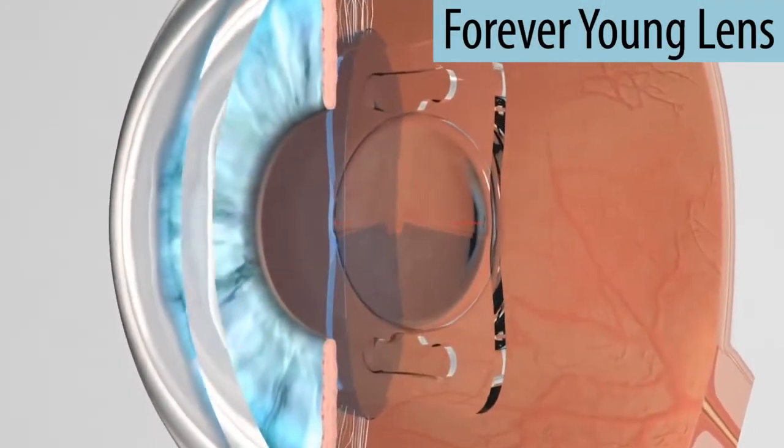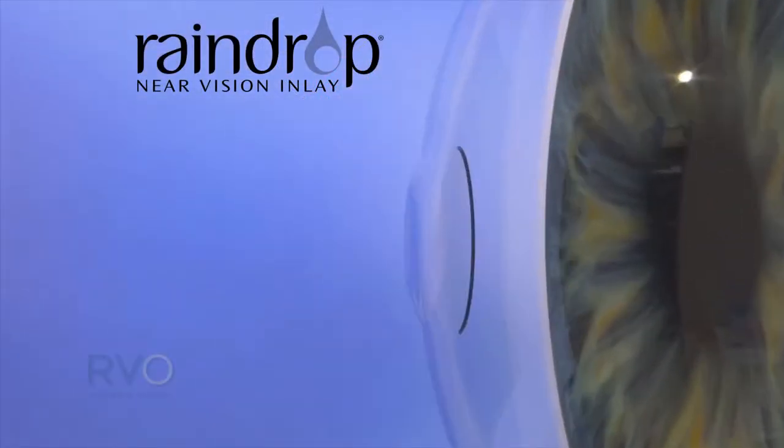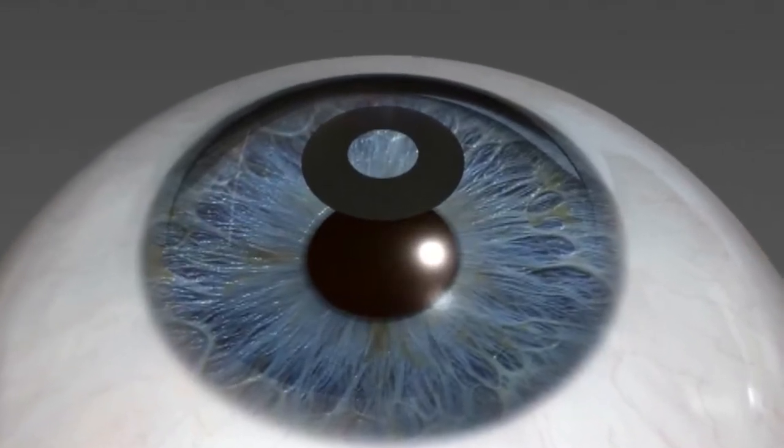we have Forever Young lenses, we have those cornea inlays, camera, and the raindrop. These inlays work by implanting a small device in the middle of the cornea to create almost like a miniature bifocal to enable the patient to read up close without reading glasses.